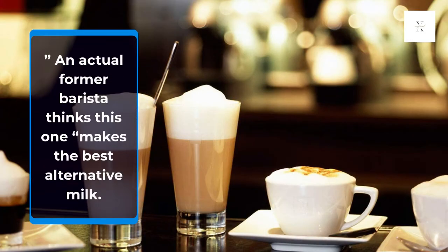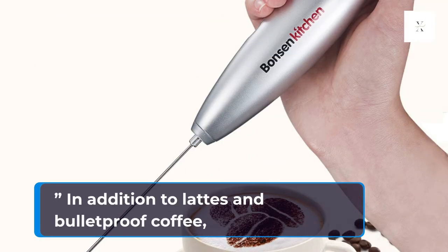An actual former barista thinks this one makes the best alternative milk, in addition to lattes and bulletproof coffee.